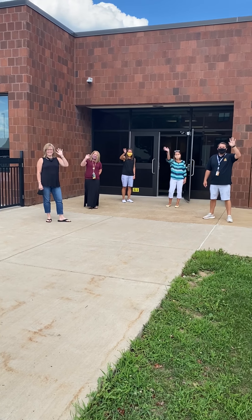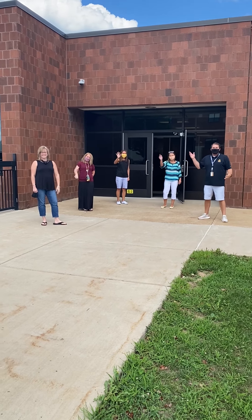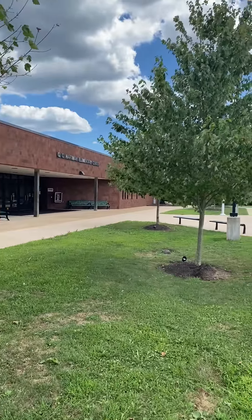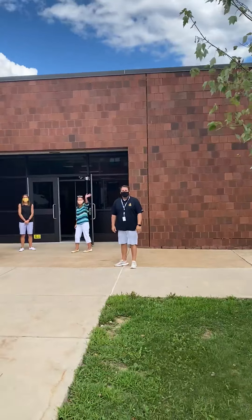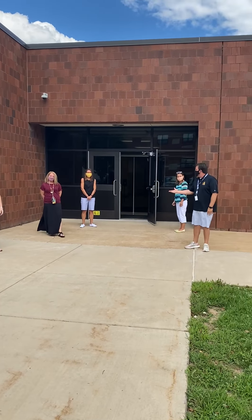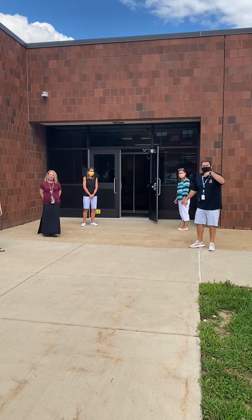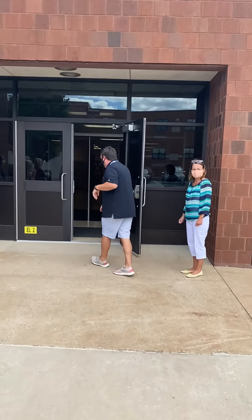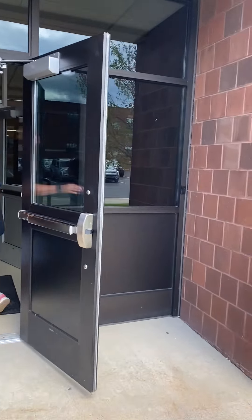Hey everyone! Welcome to Kindergarten! This is your school! Hi Kindergarten! Every single day we're going to walk right through this door to ride the bus. Come on, follow me. I'm going to show you inside. You're going to love this place!